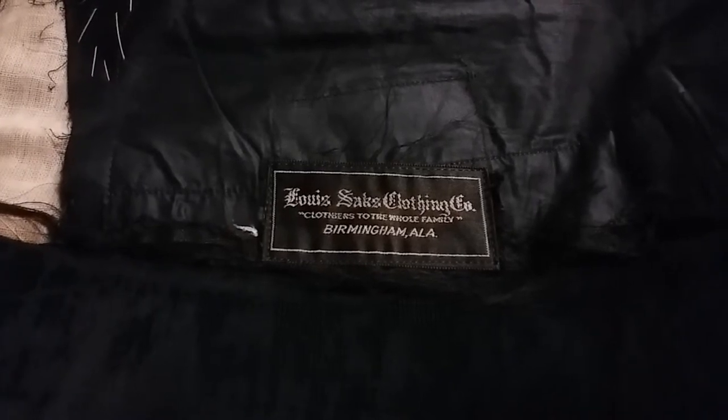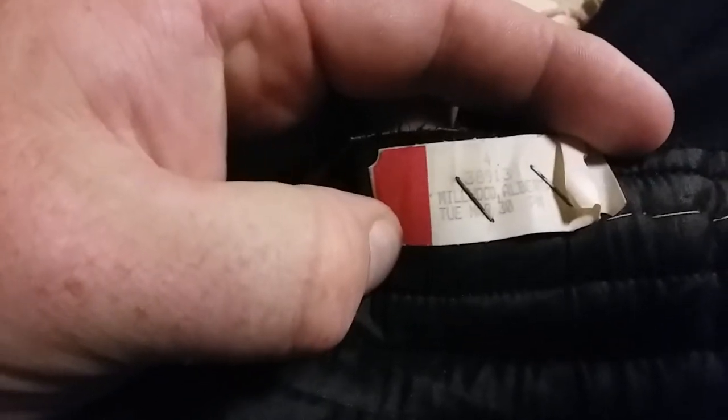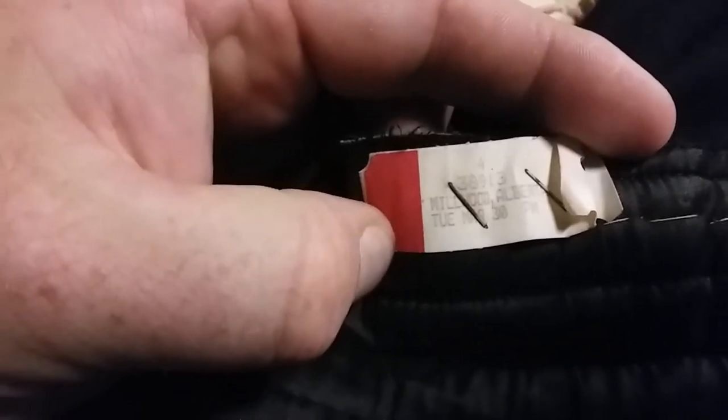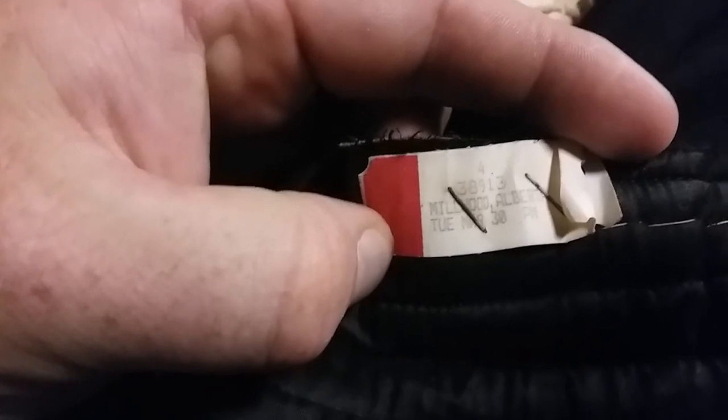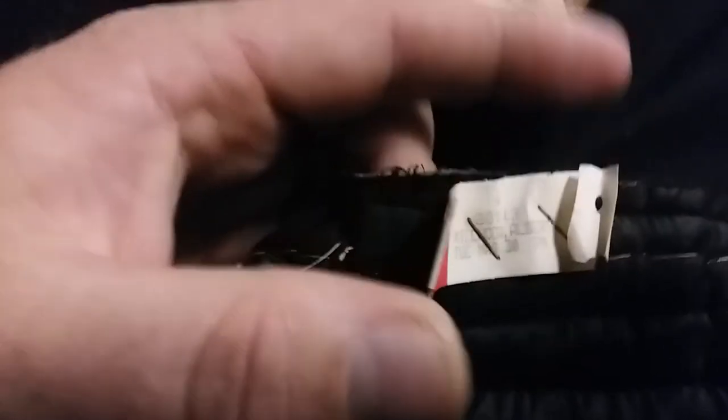At its earliest, based on the style, between 1916 and 1927 — right smack dab in the time period I'm looking for. The only other tag is a dry cleaning tag, a relatively modern one from Millwood, Alberta. So at some point, probably within the last 20 years, it got dry cleaned in Canada, which is a really weird life, because I did not buy this from a Canadian eBay seller.